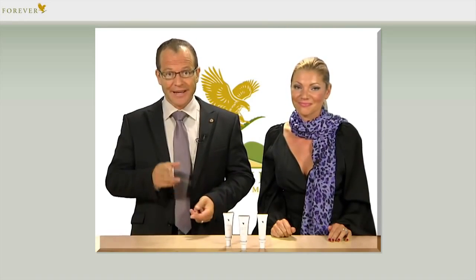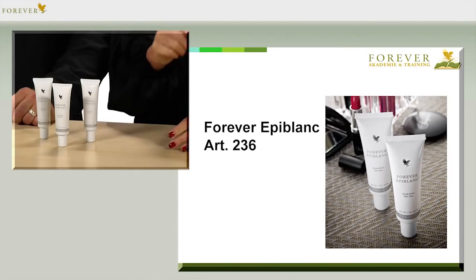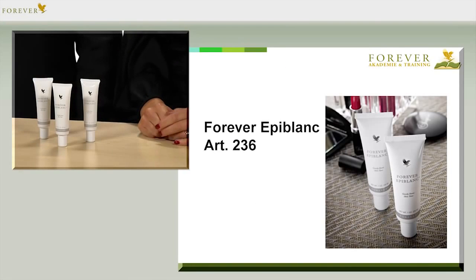A beautiful, even complexion, as we have in our youth, doesn't have to be a fantasy in later years. Although we should be working in the sense of prevention, even if irregularities and discolouration have occurred, it's not impossible to win back an even, fresh complexion. And this is where our product Forever Epiblant with the article number 236 comes into play.